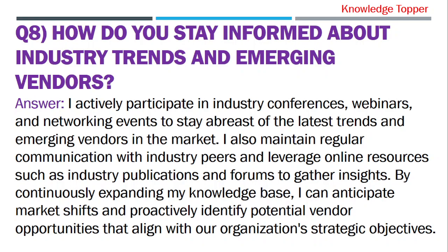Question 8: How do you stay informed about industry trends and emerging vendors? The purpose of this question is that your interviewer wants to assess your commitment to professional development and your ability to adapt to changing market dynamics.